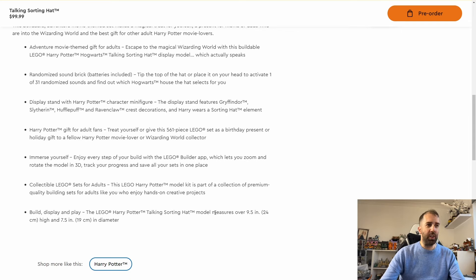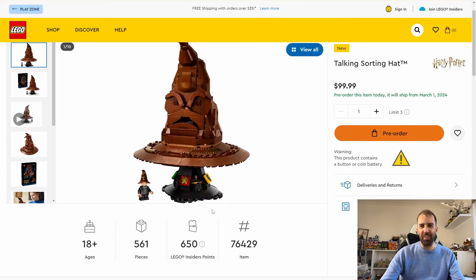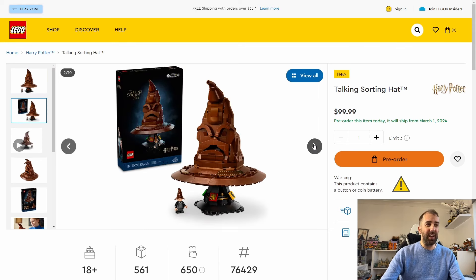Looking at the build and display size, the model is over 24 centimeters high and 19 centimeters in diameter. I'd probably want to try putting it on my head, so it might well fall off. The sound brick is an interesting element — I think I want to see it in person before I decide whether to buy it.